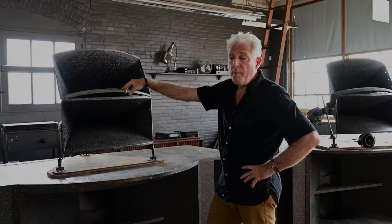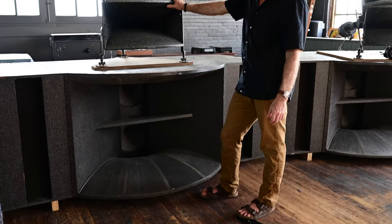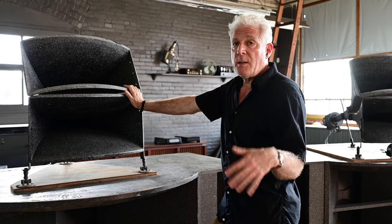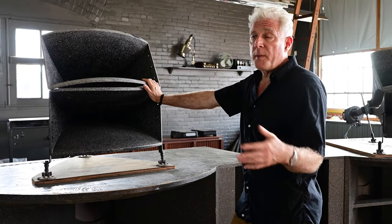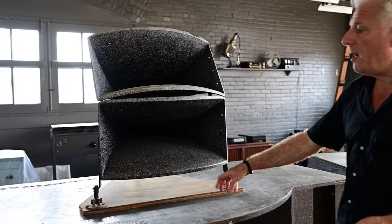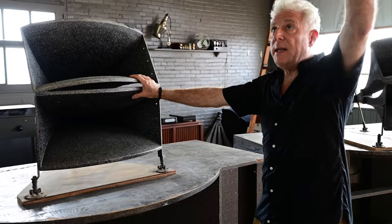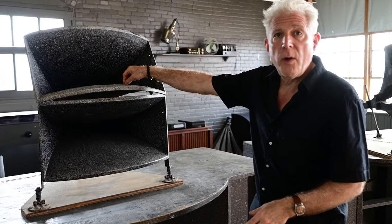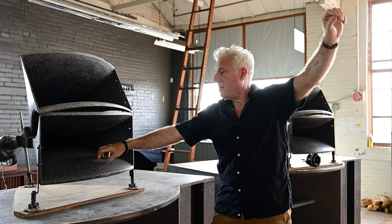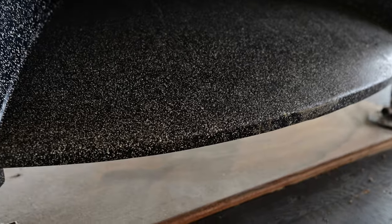These speakers are a two-way system: the base has two 15-inch woofers, and this horn handled mids and highs — but didn't go really high, only to about 8,000 Hz, because there wasn't anything on the film soundtrack above that. We've actually added a tweeter — though not to this center channel yet. In the theater they had a mezzanine, so we don't really need this upper horn at all; it was just to get sound to people up top. You really only need the lower horn.